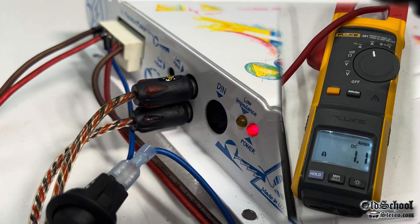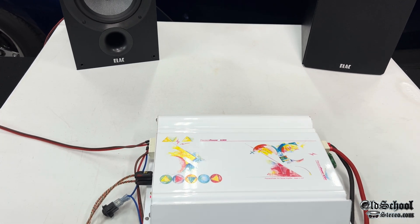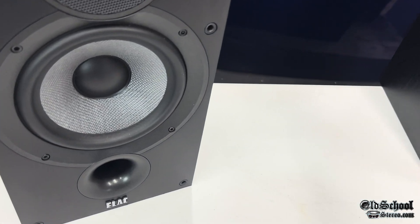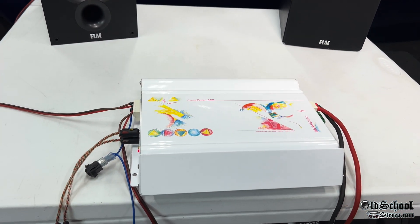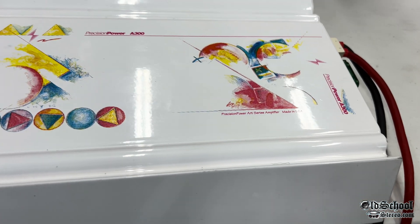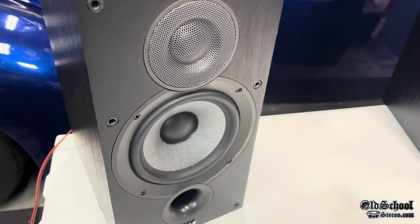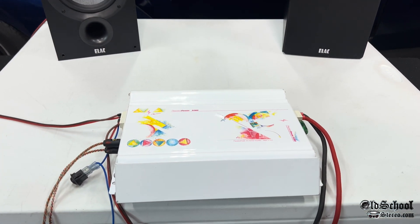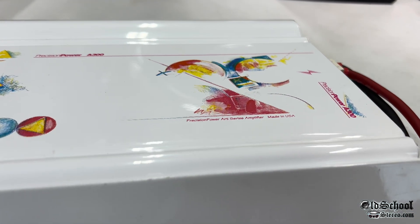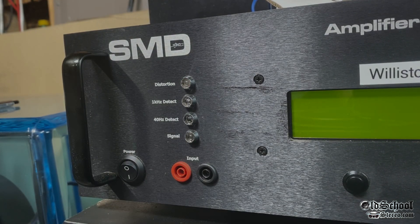We'll power up the amp and try it with some speakers to see how it sounds. You can see about one amp for idle current. Sound quality was great with these PPI amps — kind of expected.